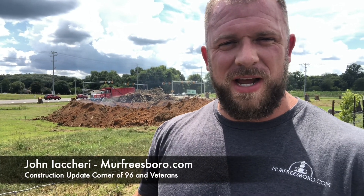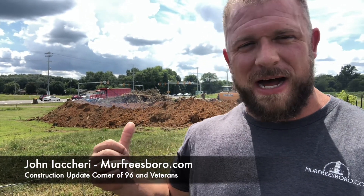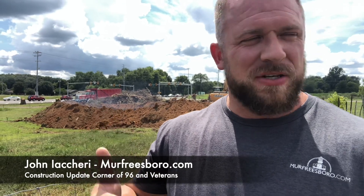Hey everybody, got a construction update for you today. As you can see behind me, they're clearing the lot right here. I'm in the parking lot of the Kroger on the corner of Veterans and 96, as you're headed out towards Franklin. You can see the Kroger right behind me.